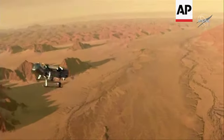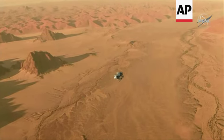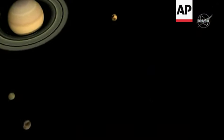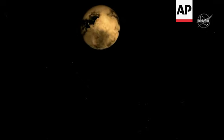Dragonfly will be the first drone lander with the capability to fly over a hundred miles through Titan's thick atmosphere. Titan is unlike any other place in our solar system and the most comparable to early Earth.